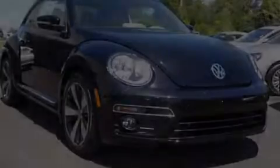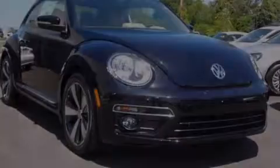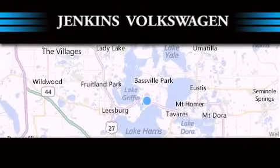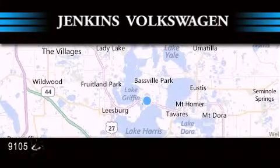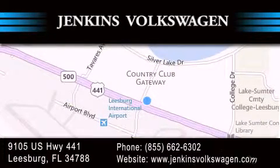Stop by today and test drive this vehicle for yourself. Jenkins Volkswagen of Leesburg is conveniently located at 9105 U.S. Highway 441 in Leesburg. Contact us to find out about our financing specials or visit us at JenkinsVolkswagen.com.